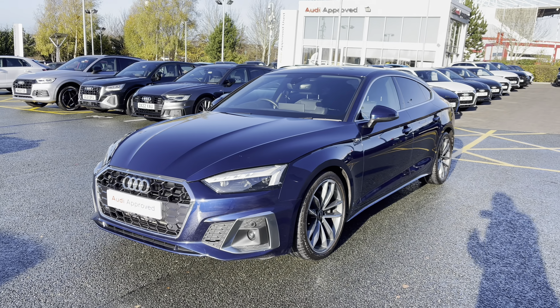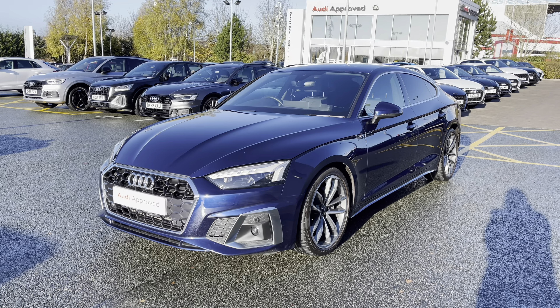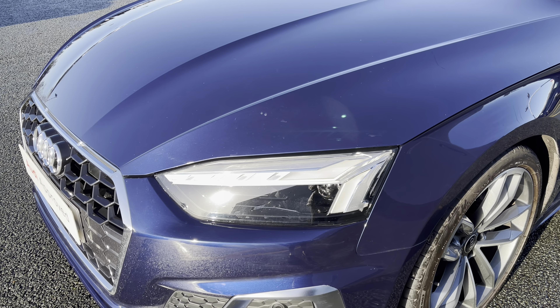This model features the 2 litre petrol engine, badged 40 TFSI. The engine has an output of 204 PS and works alongside the S-tronic automatic gearbox.